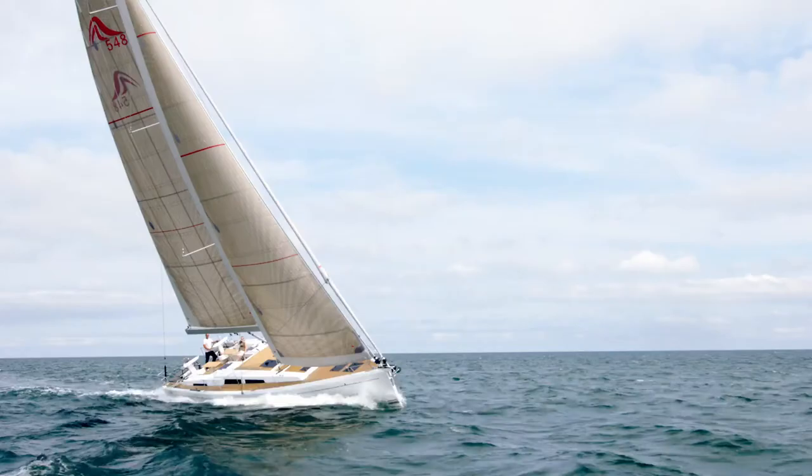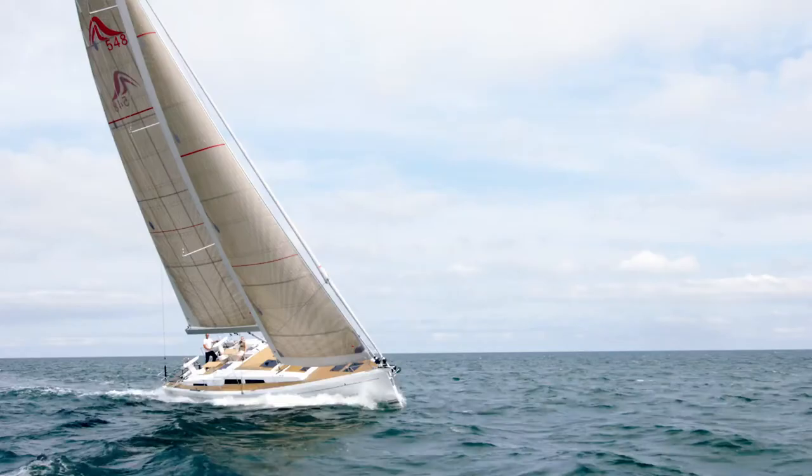The yacht of a superlative class — the Hansa 548.